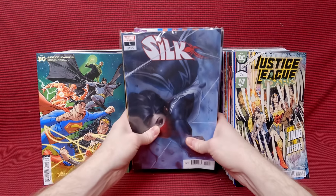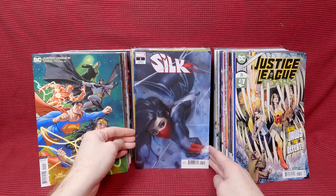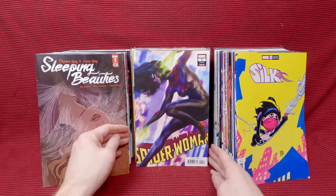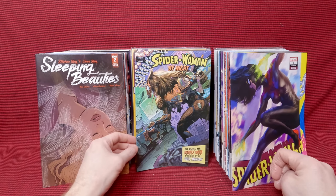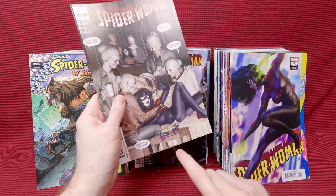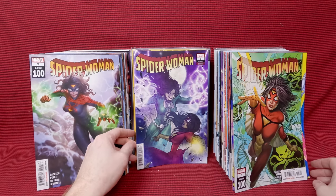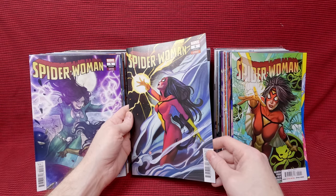We have a beautiful Silk cover. We have Silk number one — beautiful cover. Silk number one, Scotty Young cover — that's gorgeous, love that. Sleeping Beauty's number two — I just thought the cover looked really nice. Spider-Woman number five, art germ cover — that is awesome. Spider-Woman by Night number five — that's a fun cover. Spider-Woman number nine — that's a fun cover. I like that there's a little action figures on the table there. Spider-Woman number 100, and a different variant. Spider-Woman number five — I think that's a Peach Momoko cover, that is awesome.